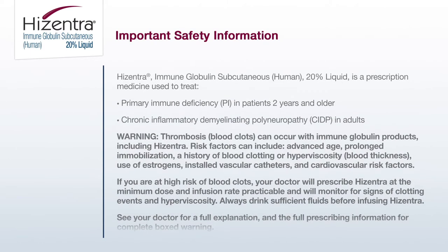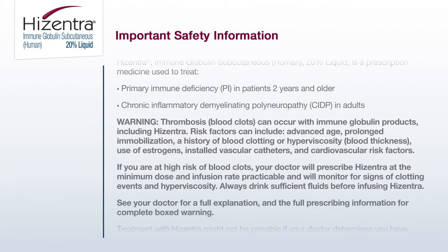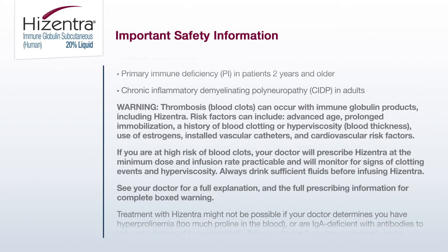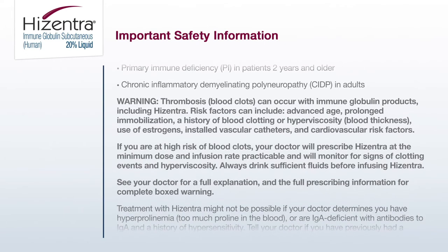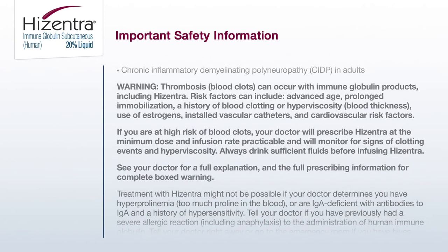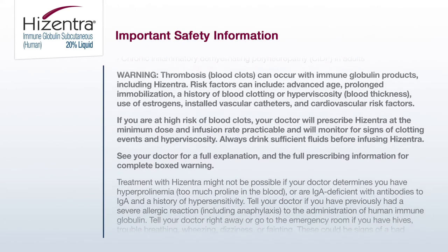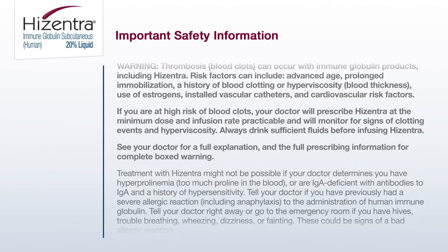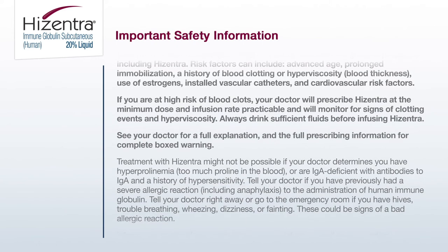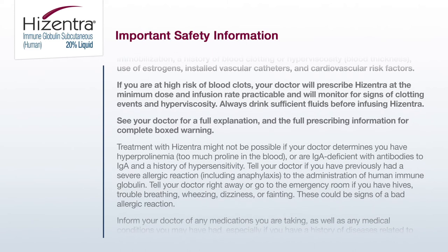Warning: thrombosis (blood clots) can occur with immune globulin products, including Hyzentra. Risk factors can include advanced age, prolonged immobilization, a history of blood clotting or hyperviscosity (blood thickness), use of estrogens, indwelling vascular catheters, and cardiovascular risk factors. If you are at high risk of blood clots, your doctor will prescribe Hyzentra at the minimum dose and infusion rate practicable and will monitor for signs of clotting events and hyperviscosity. Always drink sufficient fluids before infusing Hyzentra. See your doctor for a full explanation and the full prescribing information for the complete boxed warning.